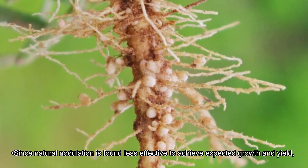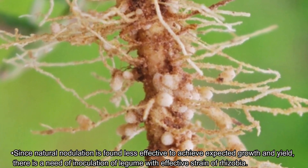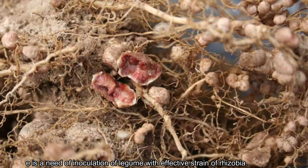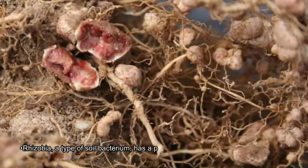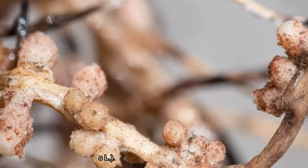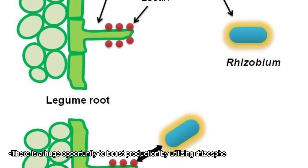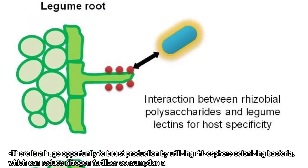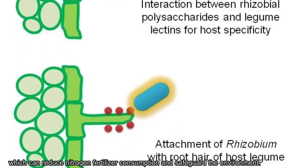Since natural nodulation is found less effective to achieve expected growth and yield, there is a need for inoculation of legumes with effective strains of rhizobia. Rhizobia, a type of soil bacterium, has a positive impact on the growth of legumes like lentils. There is huge opportunity to boost production by utilizing rhizosphere colonizing bacteria, which can reduce nitrogen fertilizer consumption and safeguard the environment.